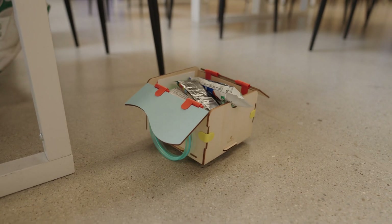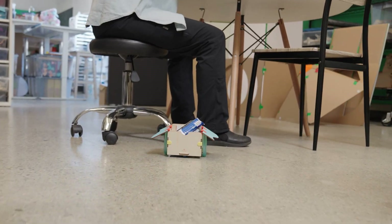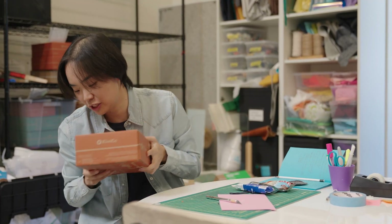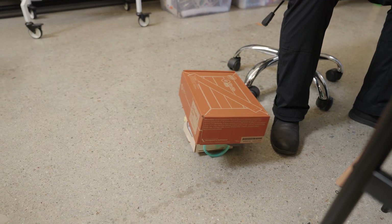Do you think we can send Cynthia some snacks? Oh perfect, thank you! Delivery! But before you go, can you handle this much bigger package for me? Send it to Drew. All right, thank you.